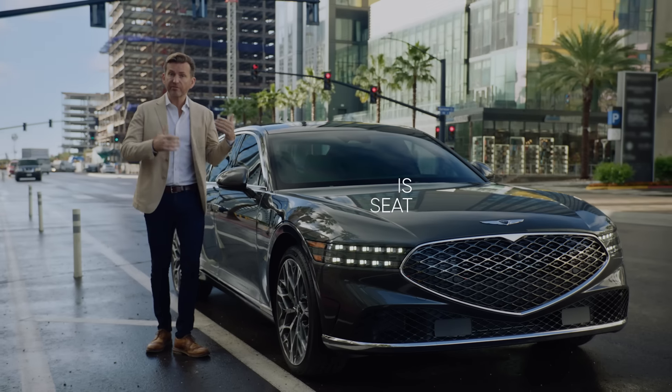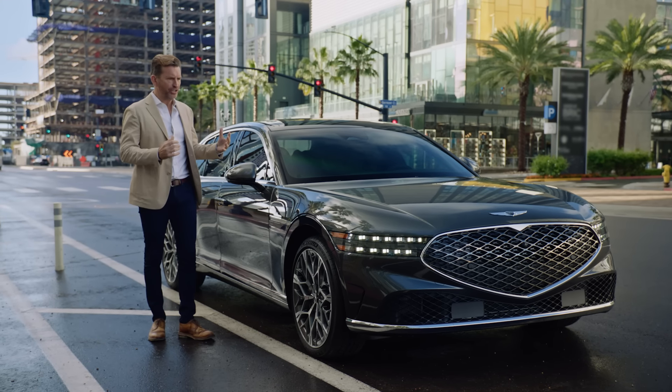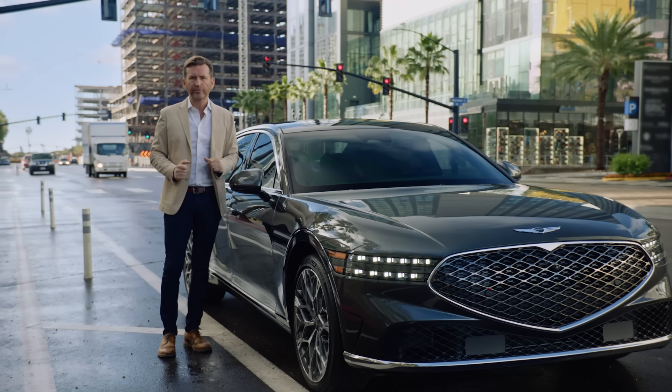I've been very lucky because I've driven many of their vehicles, and every time I'm blown away by their innovations in design, technology, but always their execution of their bold vision.